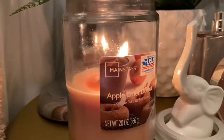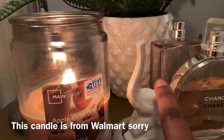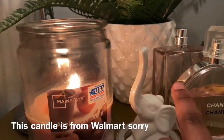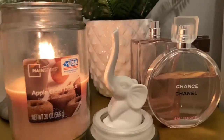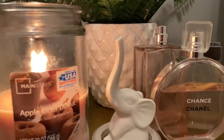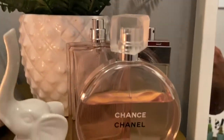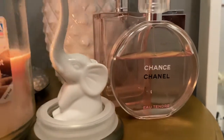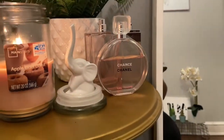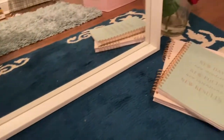I have a candle from Marshalls — it smells so good. I also have a ring holder my friend bought for me; I decided to display it and it looks really cute. These are the perfumes I use — Chanel Chance. It gets compliments all the time. Then this rug is from Marshalls too.